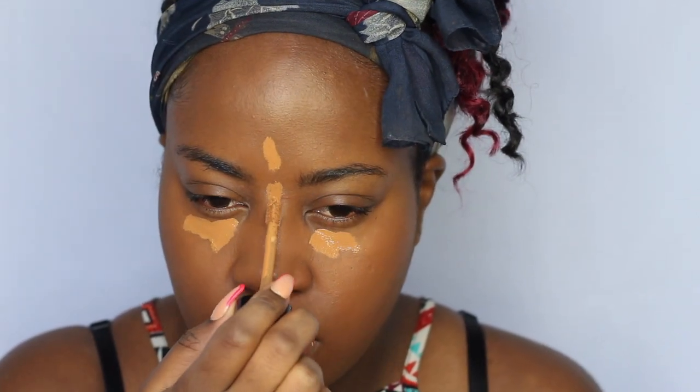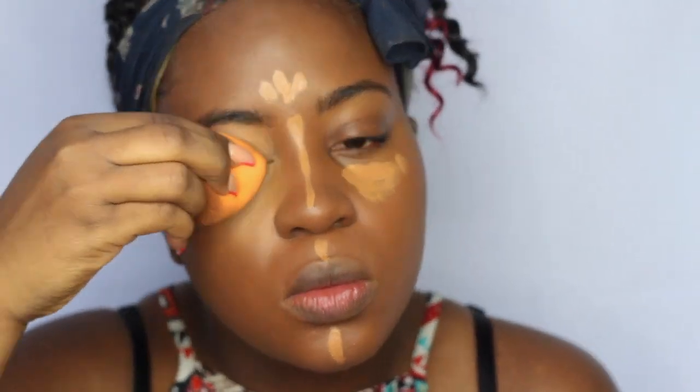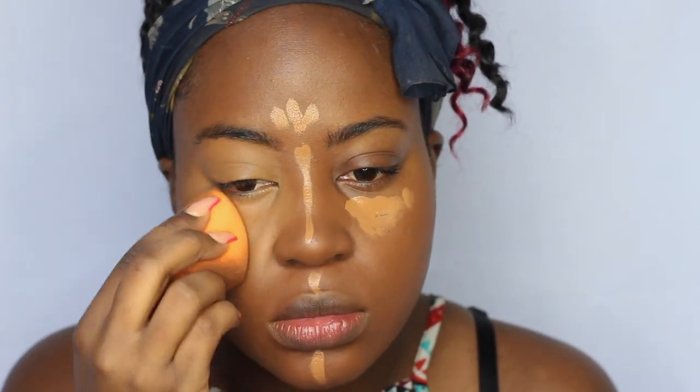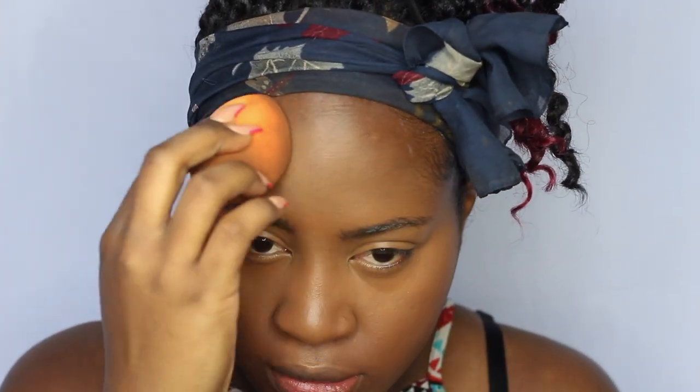Now I'm going to take my Too Faced concealer in the shade Chestnut and apply it under my eyes, on my forehead, the bridge of my nose, the cupid's bow, and a little bit on the chin. I also use the concealer over my eyelid as an eyeshadow base. After blending out all those areas, I use the end of the sponge to go over the edges where the concealer stops so everything is seamless and blended.